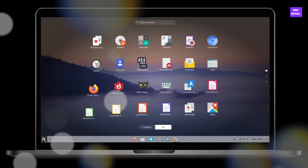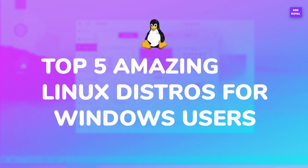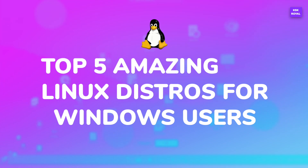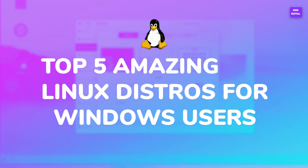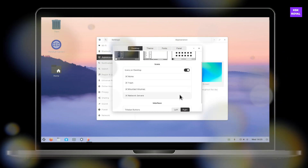Hey guys, my name is KSK Ryle. In this video, I will show you the top 5 amazing best Linux distros for Windows users. Make sure to watch the video until the end without missing anything, and don't forget to subscribe to this channel and hit the bell icon to get notified. Now let's get into the video.